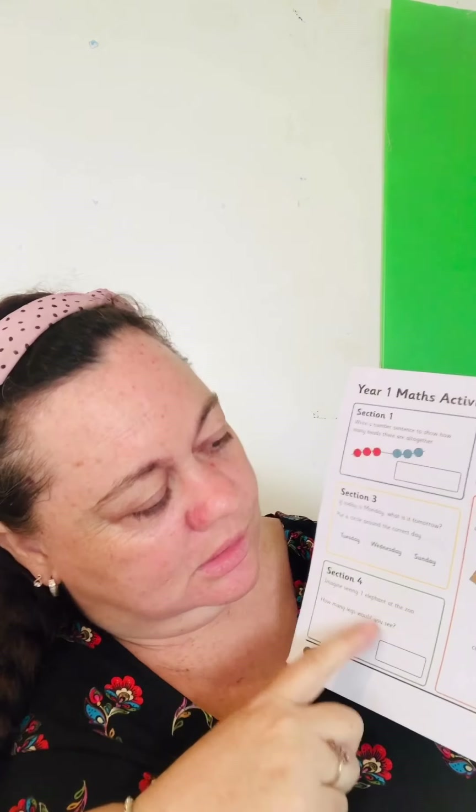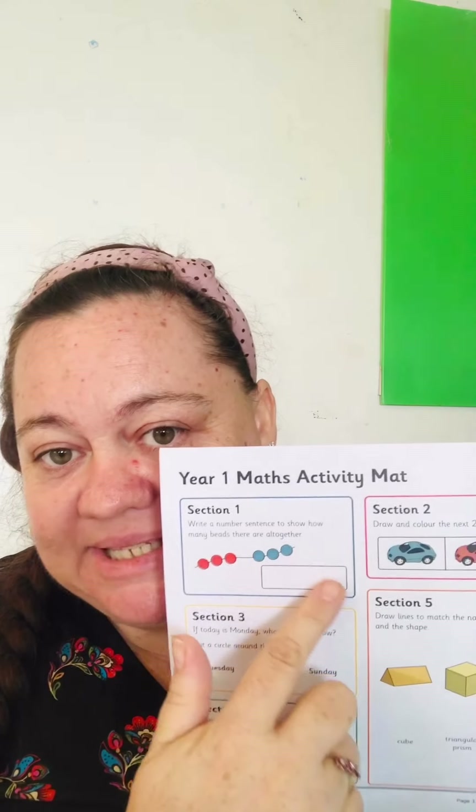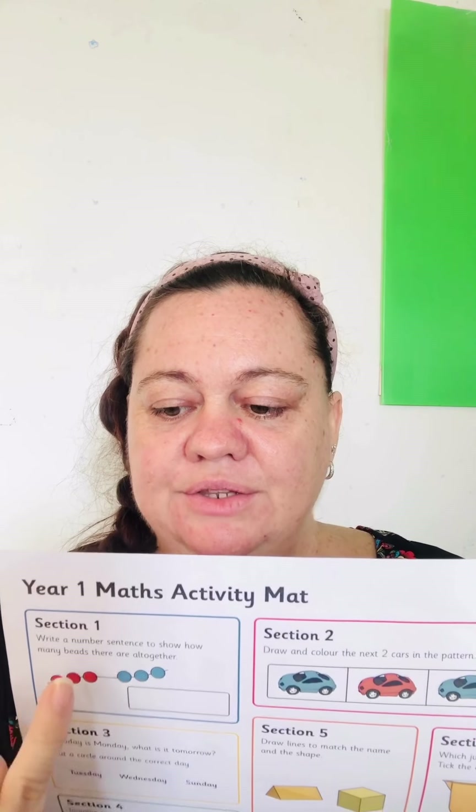This one says 'write a number sequence,' so that is a sum. It is three plus three. We can count how many beads there are — three plus three equals one, two, three, four, five, six. Let teacher write that one for you — oh, I cannot, my pen is gone. Never mind!